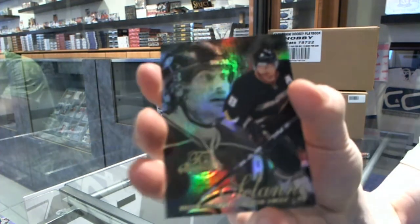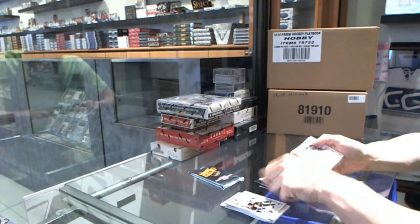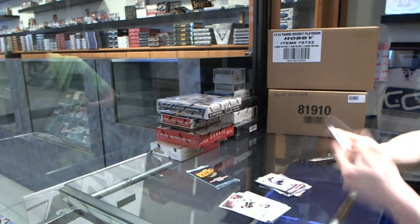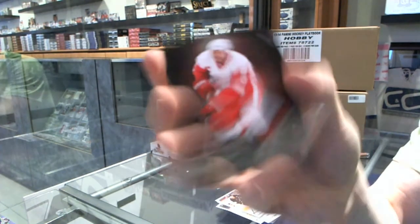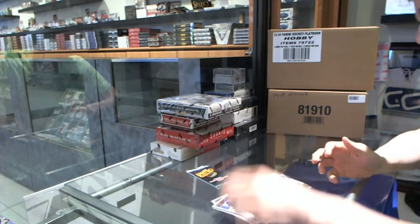Flair Showcase for the Ducks, Timu Salani. And a retro for the Jets, Alex Bermistro. Metal Universe for the Wings, Nikki Lidstrom. And a retro for the Sabres, Ryan Miller.